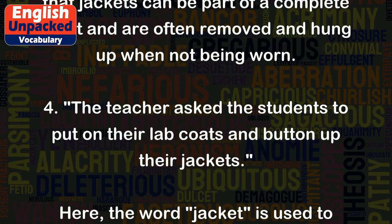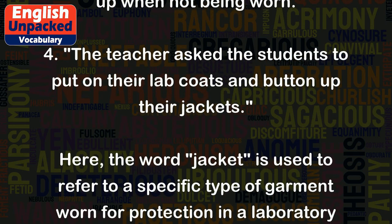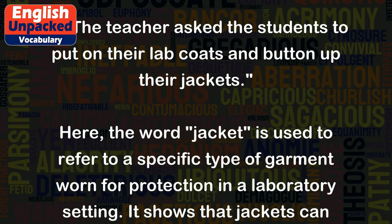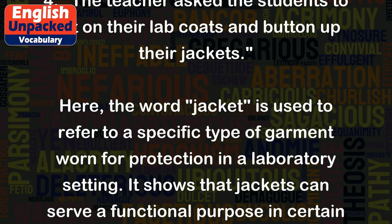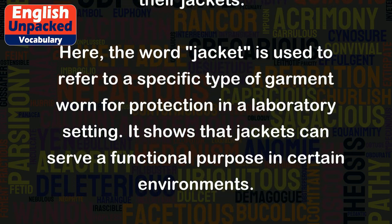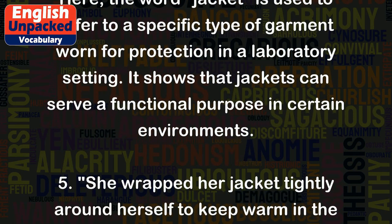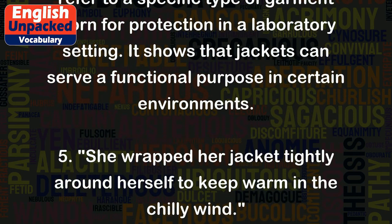4. The teacher asks the students to put on their lab coats and button up their jackets. Here, the word 'jacket' is used to refer to a specific type of garment worn for protection in a laboratory setting. It shows that jackets can serve a functional purpose in certain environments.